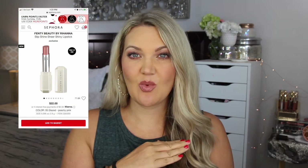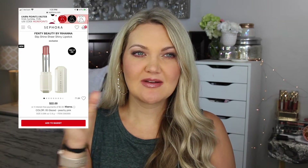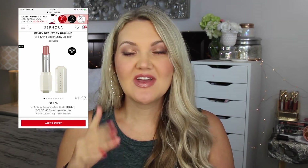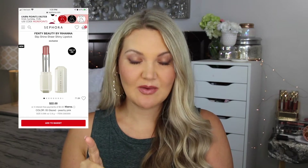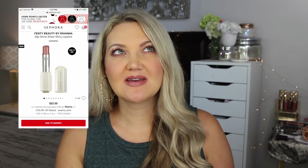Next is from Fenty Beauty. They came out with new Lip Slip Shine Sheer shiny lipsticks. I wanted to get all the colors after watching my friend Mallory — Mallory 1712, or Mallory Brooke — try them all on her lips. I loved every color, but the one I chose is 'Glazed.' It just looks like an easy throw-on color. I get a lot of lip products — they're my weakness — but I'll probably get one of those.